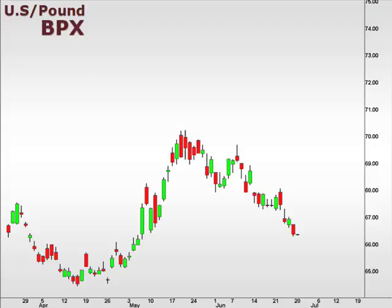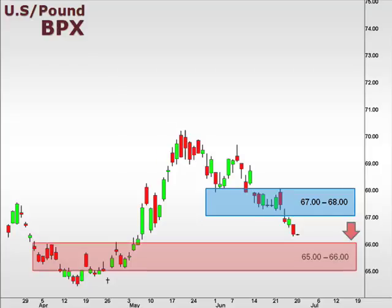The BPX broke below that 67–68 focal zone and appears to be heading towards a test of support within that 65–66 level. Any support here and retracement is likely to meet with resistance back within that 67–68 level.